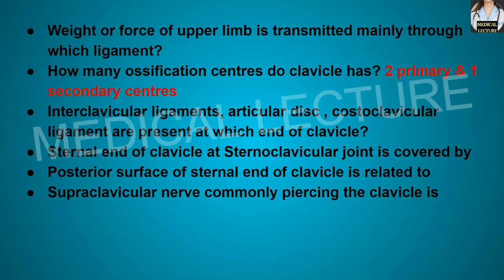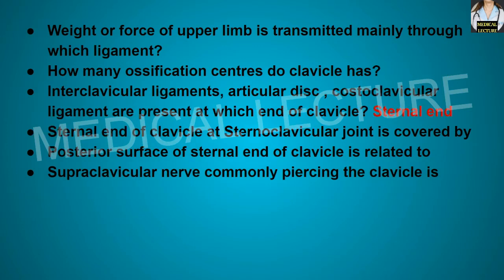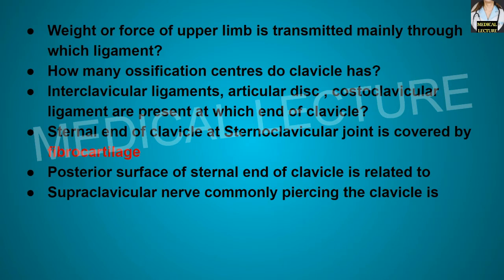Interclavicular ligament, articular disc, and costoclavicular ligament are present at which end of the clavicle? They are present at the sternal end of the clavicle. The sternal end of the clavicle at the sternoclavicular joint is covered by fibrocartilage.